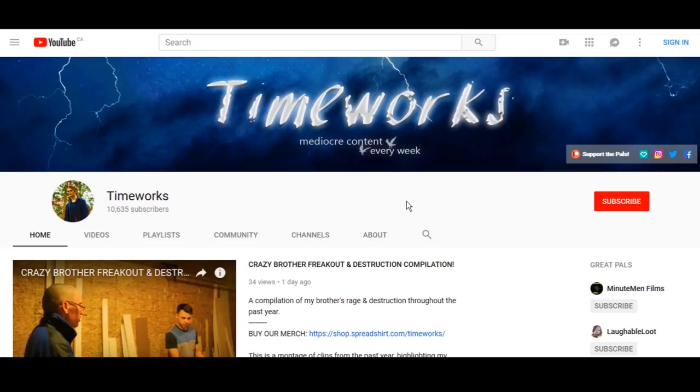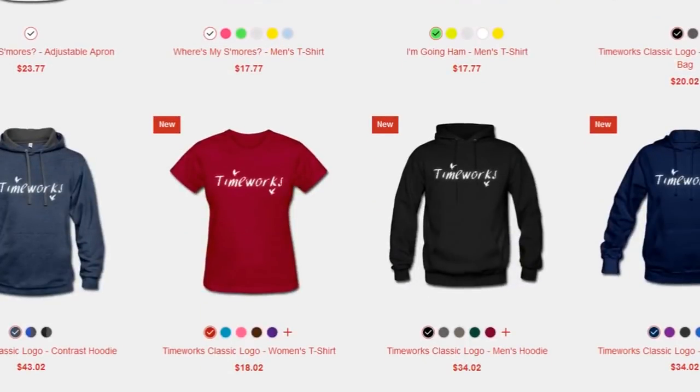If you're new to this channel, subscribe. I do a lot of interesting content. Leave a like if you enjoyed. We also have merch in the description — go check that out. Buy some. Heh, sell out. So don't unsubscribe and fly on. I'll see you in the next one.